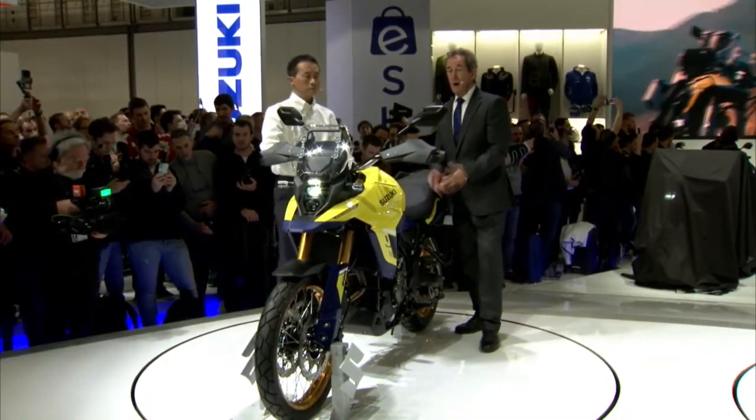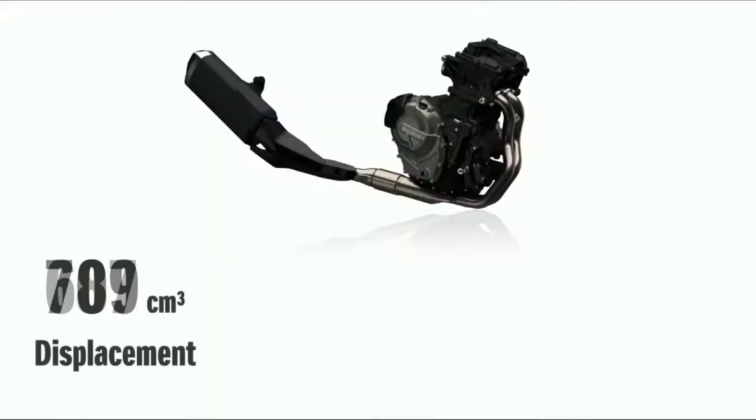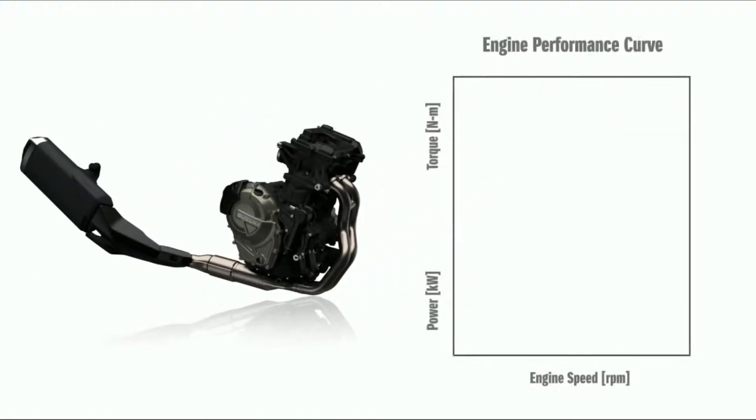The brand new compact parallel twin engine features DOHC and 776 cc, delivering 62 kilowatts and 78 newton-metres at 6,800 rpm, with a 270-degree crankshaft.